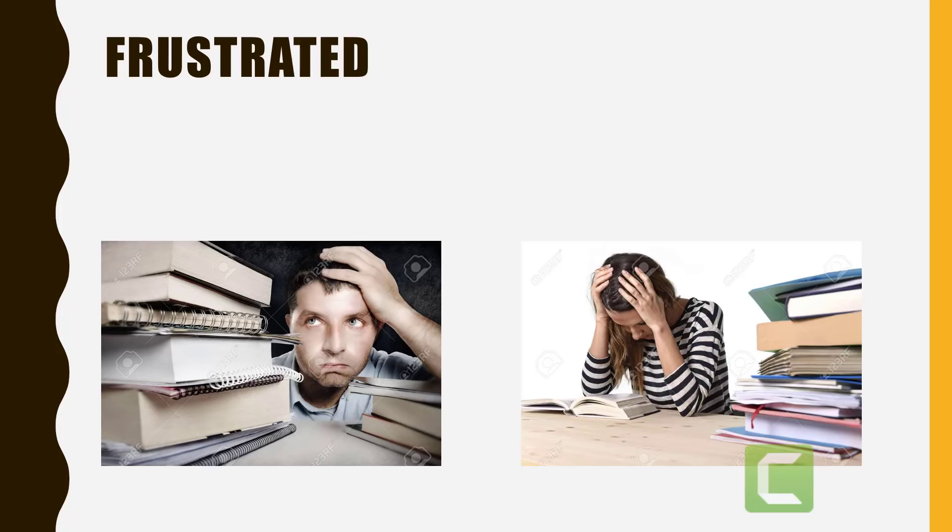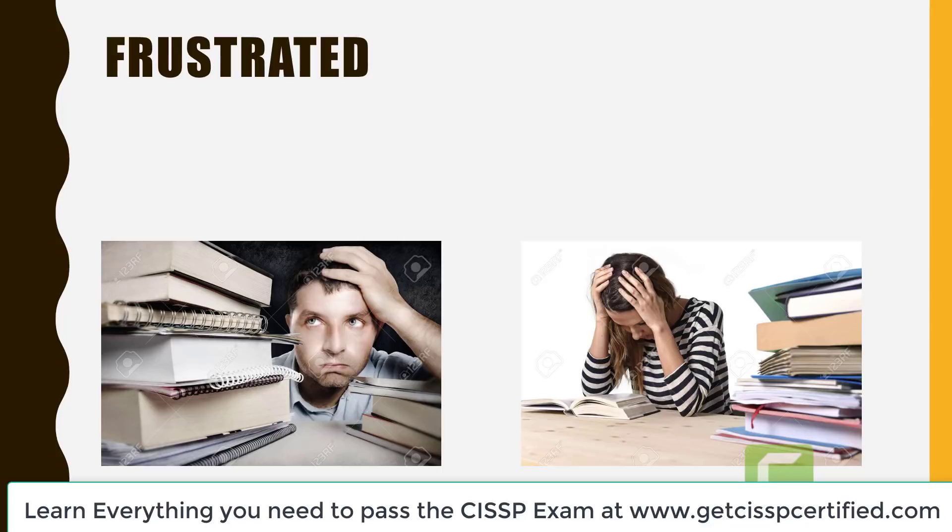It's the night before the exam. You've known about this date for weeks now. The date had been marked on a calendar, money had been spent, and here you are down to the last few hours before it's time to take the test. Where did all the time go? If only you could go back and study more, read more, and prepare more. Unfortunately, this is the most common thought that people have right before they take their cybersecurity exam.